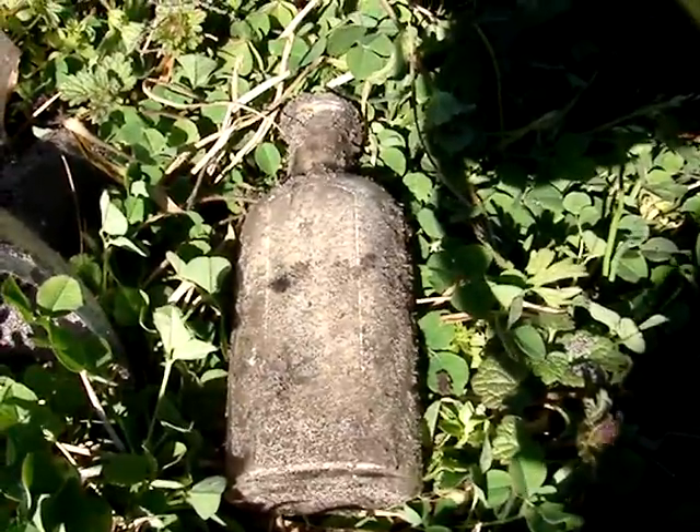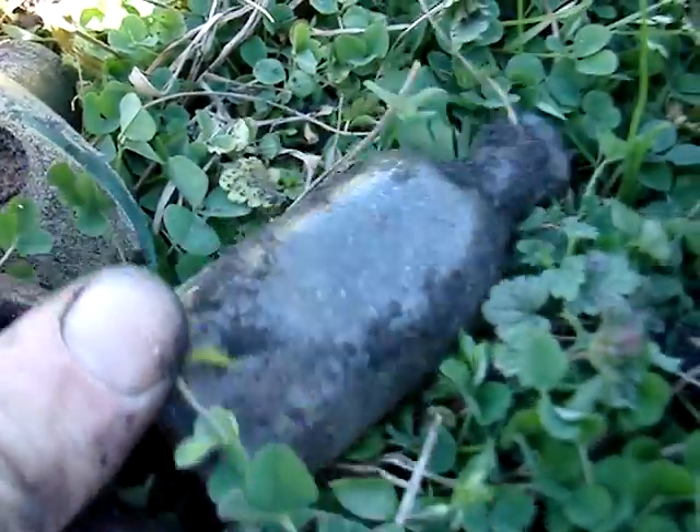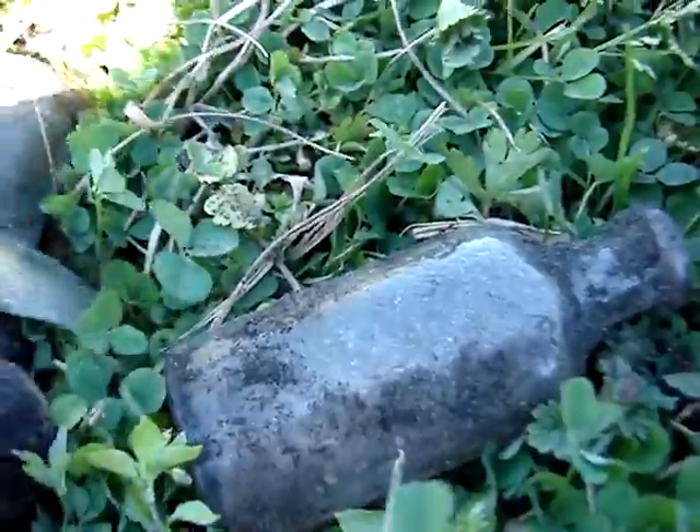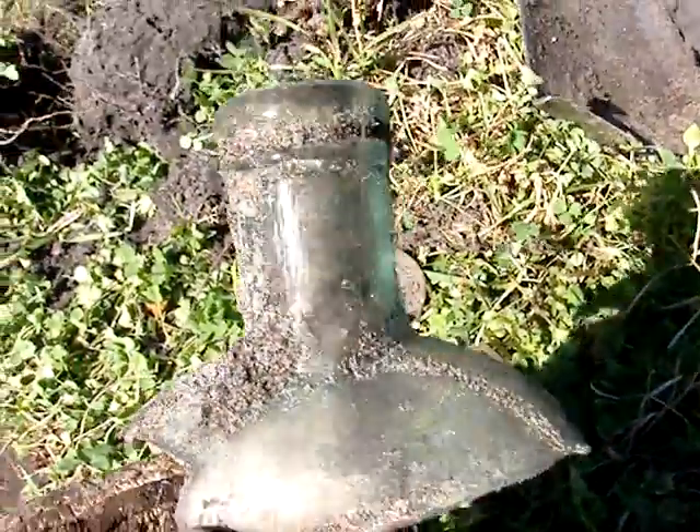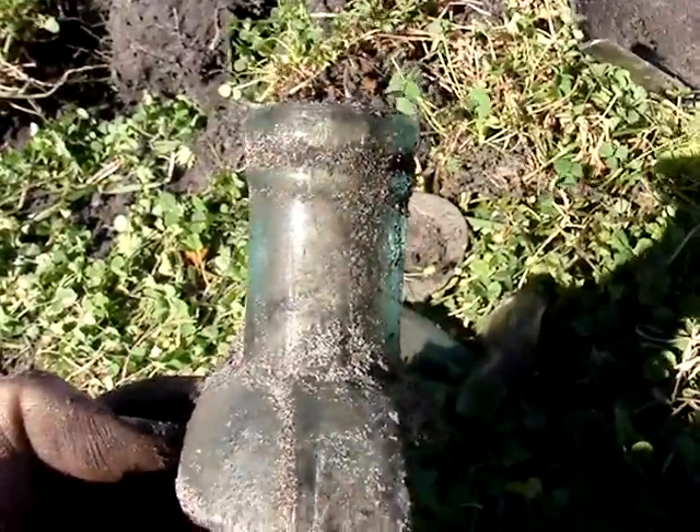There is the first bottle intact. It's about as ordinary as you can imagine — a slick pharmacy. Look at that — an aqua strap-sided flask from the 1890s.